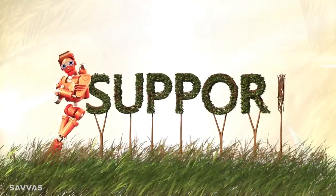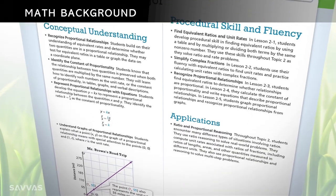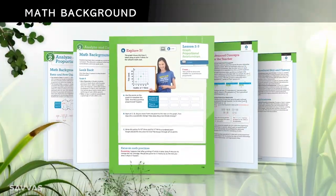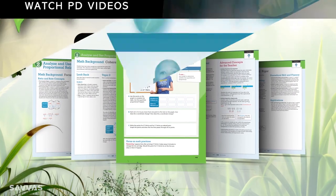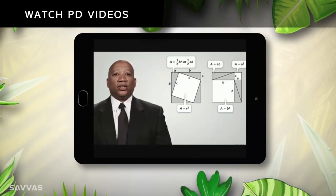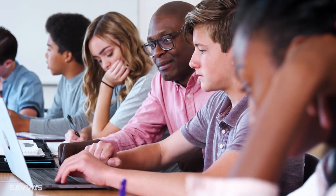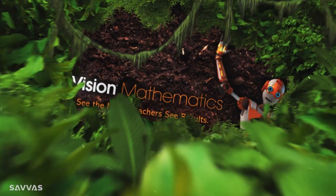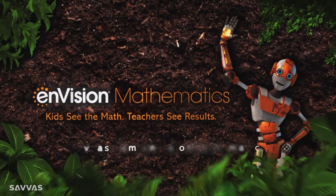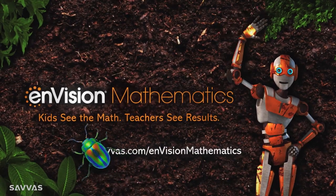Need a little more support? Math background for every topic and lesson serves as a built-in methods course. Pick and choose what you need. Watch PD videos on Realize with author insights, in-class models, and lesson details, too. What a great way to prepare each day. So there you have it — some really cool ways Envision helps kids see the math so teachers see results. Thanks so much for watching.